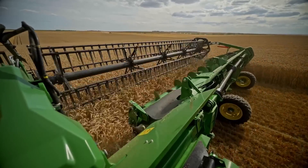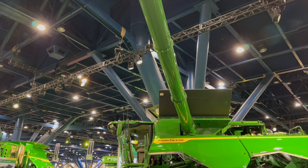Those features include cross auger shutoffs, an adjustable loading auger spout, a new cab with increased comfort and visibility for our customers, and we're bringing over new engines as well to the lineup.